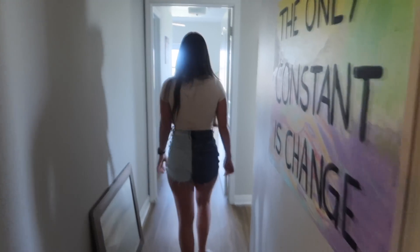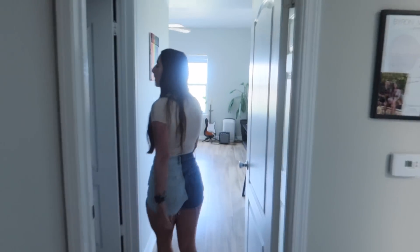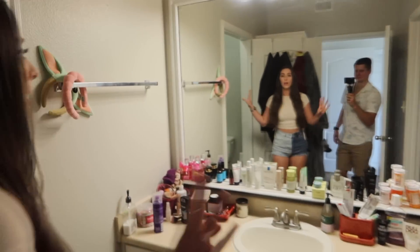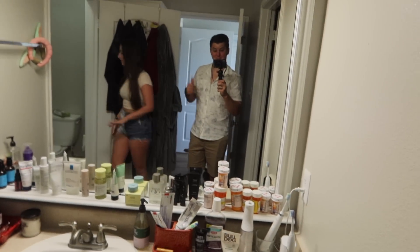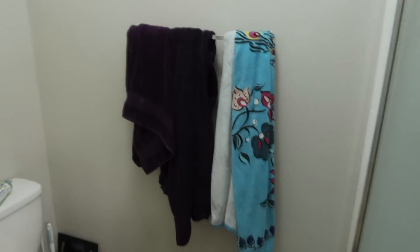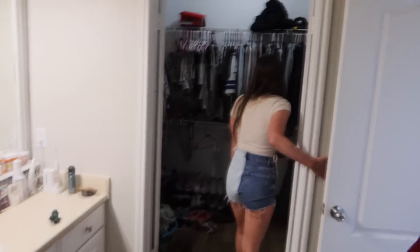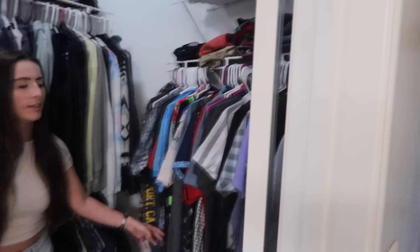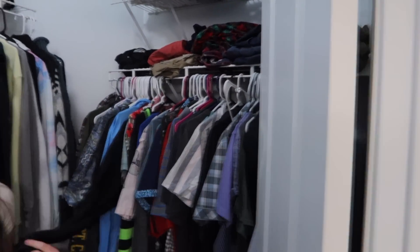And then in here we have the master bathroom. Oh my gosh, there's so much room in here compared to what we had. Another mirror — wow, amazing. Shower, toilet room. Our closet is in here. Yes, I do take up most of it. Sorry, Dave, but he doesn't have as many clothes as I do. My side versus his.